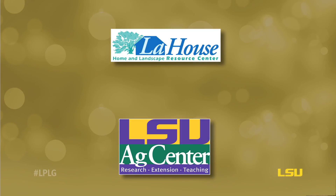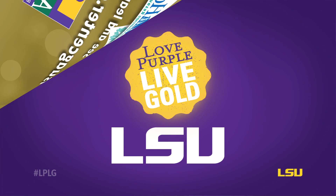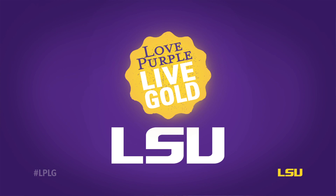Visit LaHouse Resource Center here on the LSU campus, on our website, and like us on Facebook to explore, learn, and benefit by shaping your home to shape your future.